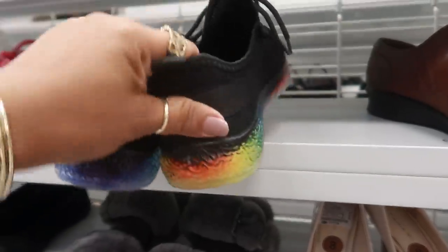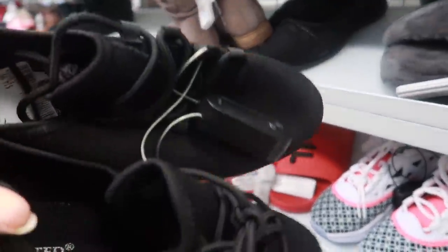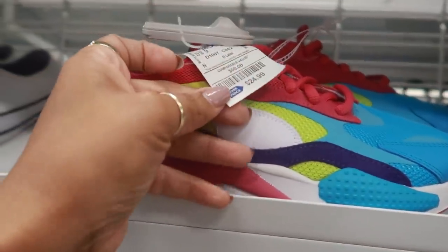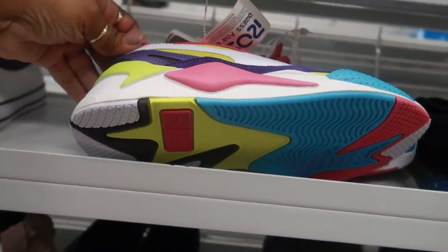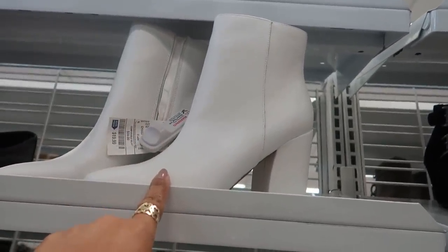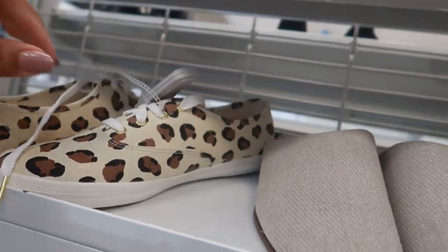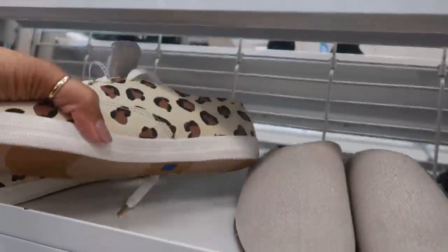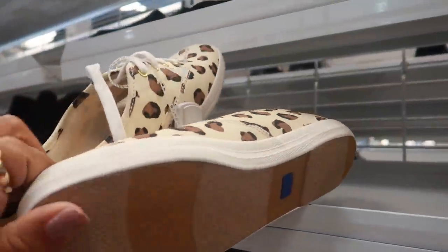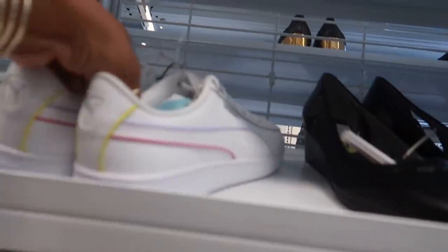You have these shoes with the rainbow soles — I thought they were the ones that light up but they're not. These are $15.00. $25.00, those are Pumas. These boots make me think of Austin Powers, those are $20.00. They have a lot of those today. Here's some cute little cheetah print kits, these are $16.99. I almost thought they were gonna be a Kate Spade collab but they're not.